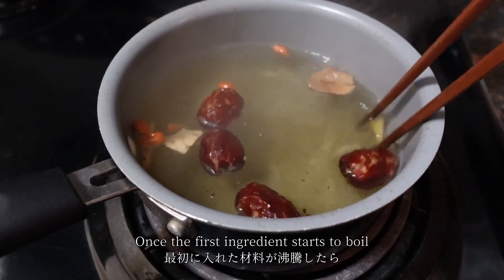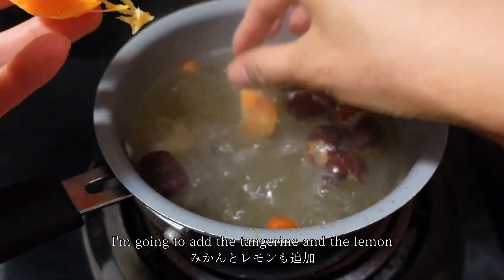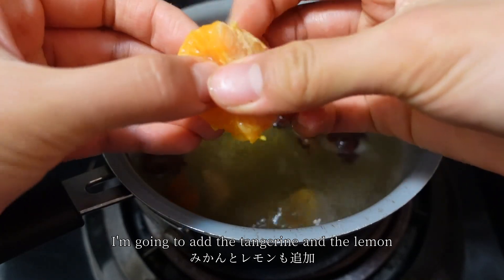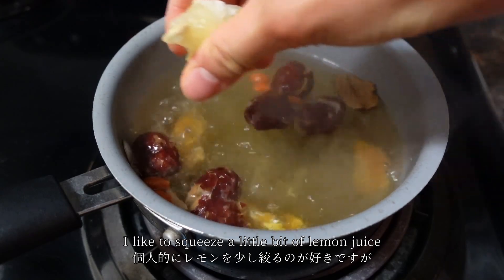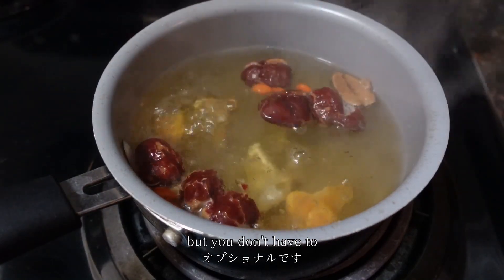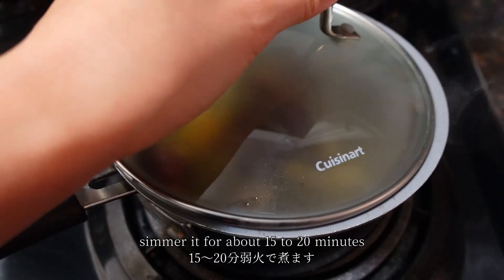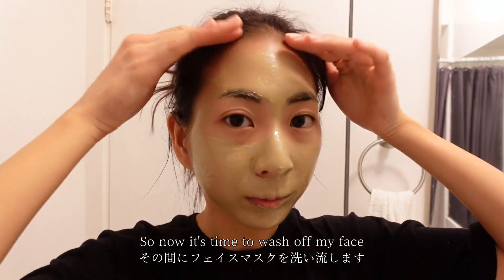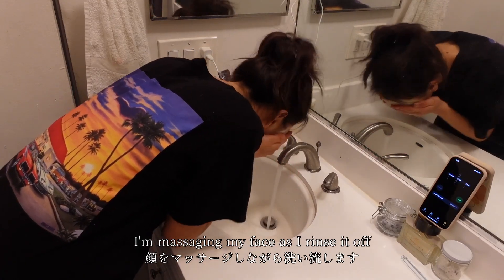Once the first ingredients start to boil, I'm going to add the tangerines and the lemon. I like to squeeze a little bit of lemon juice, but you don't have to. I'm going to cover the pot and simmer it for about 15 to 20 minutes. Now it's time to wash off my face mask and I'm massaging my face as I rinse it off.